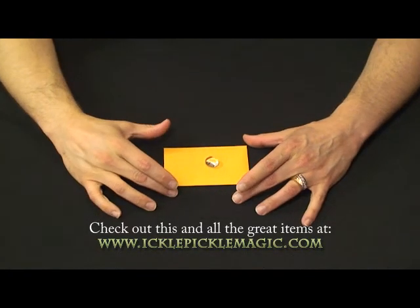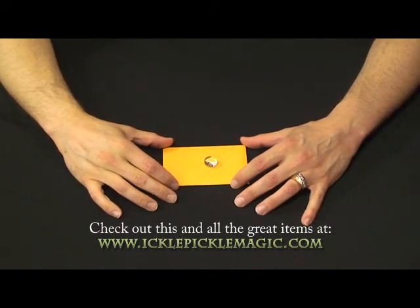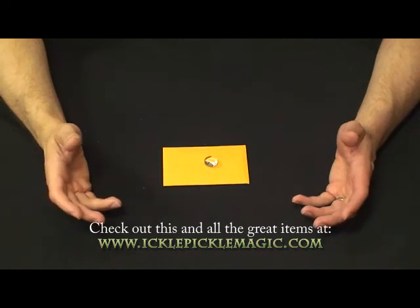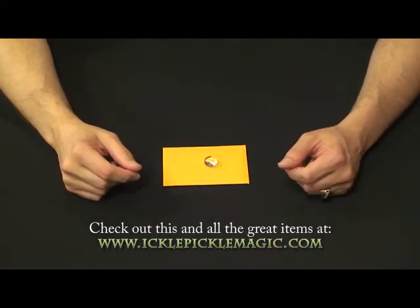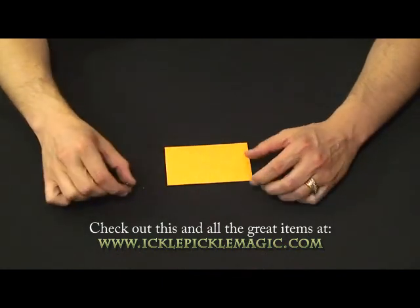Ladies and gentlemen, we've got a wonderful pocket trick here if you love mental magic or card magic, or maybe you just like something out of the norm. I love mental effects and mind reading effects.